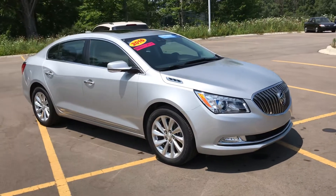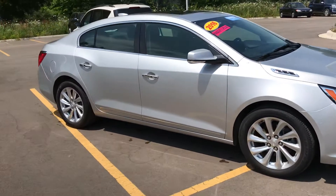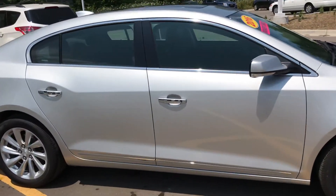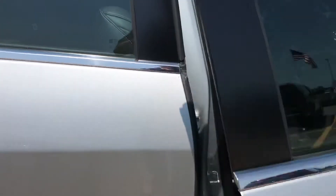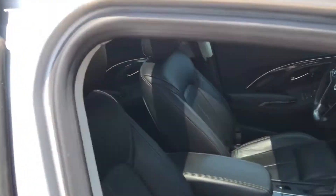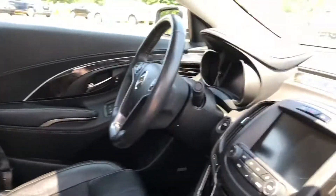Today we have the 2016 Buick LaCrosse. Silver metallic paint on the exterior. On the interior it features black leather with wood accents.